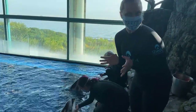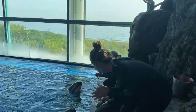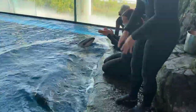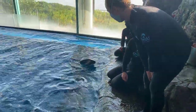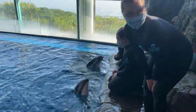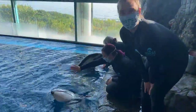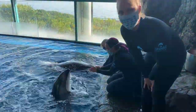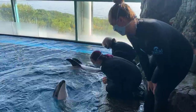We have a special celebration today because she is turning one year old today. One year ago today, Harmony was born. She was about 25 to 30 pounds when she was born and now she's over 140 pounds, so she has done a lot of growing in the last year.